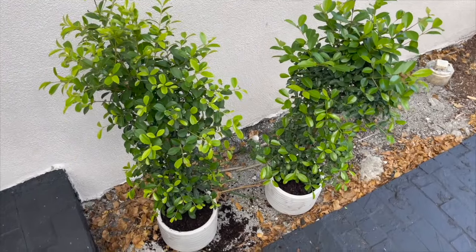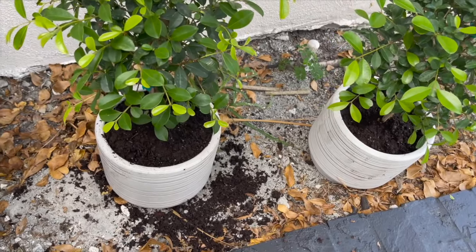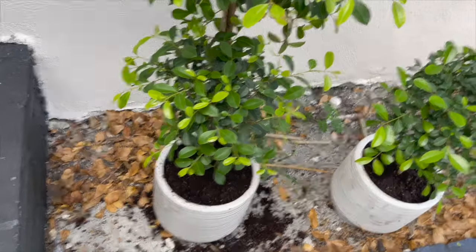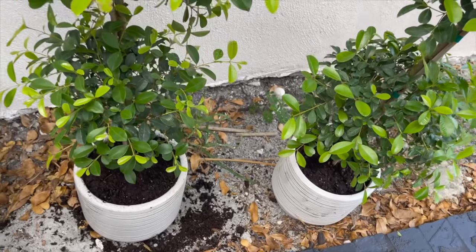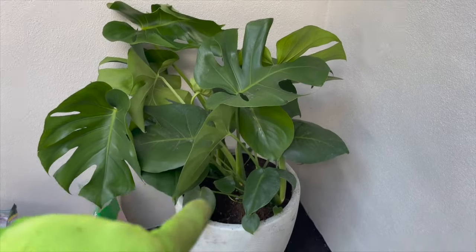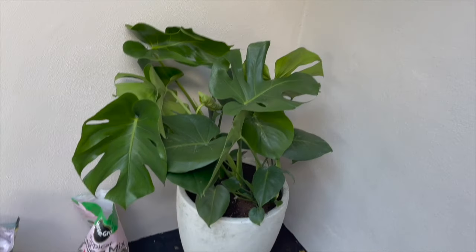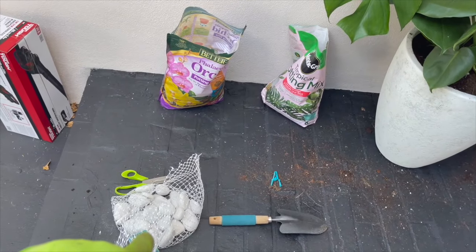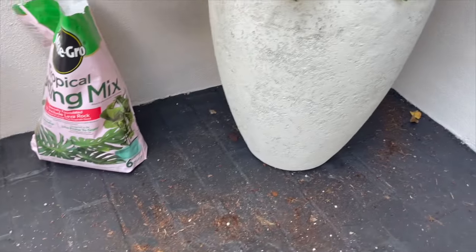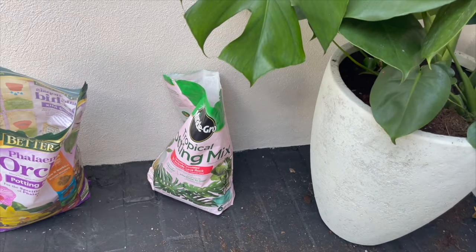So I got these two topiaries potted up in these Better Homes and Gardens pots right here — I just got to clean them up. I used Black Gold soil in those. And I went ahead and started potting up these two Monstera Deliciosas inside this concrete pot. Because I wanted it to be up higher, I added half a bag or maybe a little more of these exotic garden stones to about the midpoint. Then I started adding this Miracle-Gro Tropical Potting Mix — I wanted to show you, it actually looks different than their normal mix. It says it has lava rock in it.